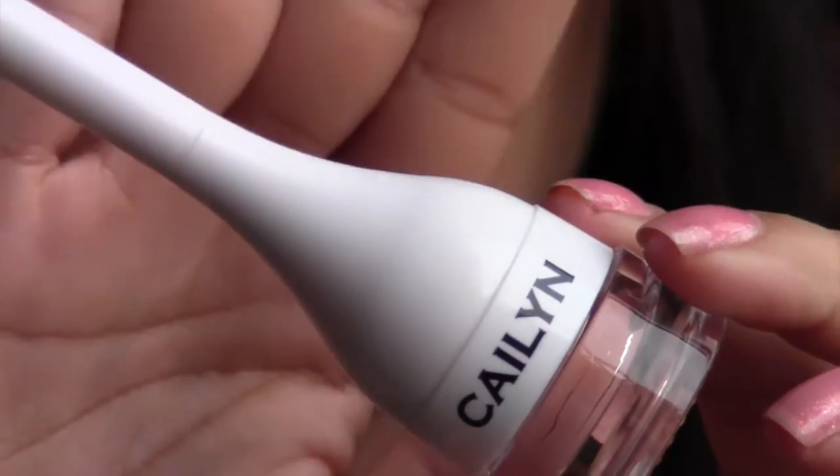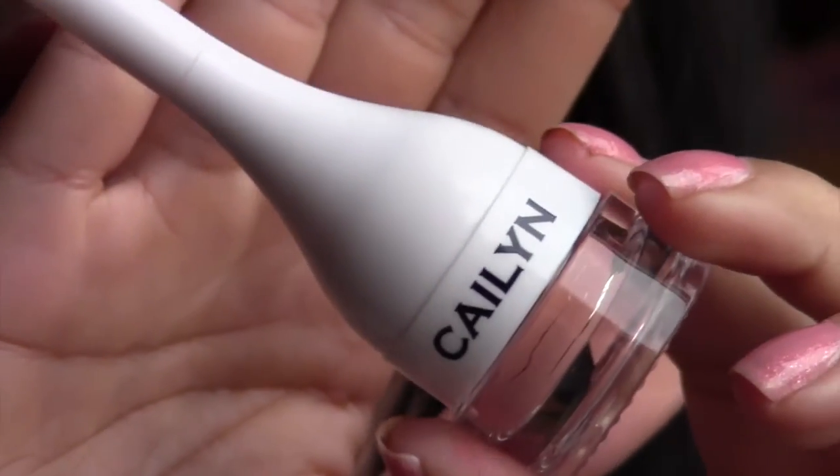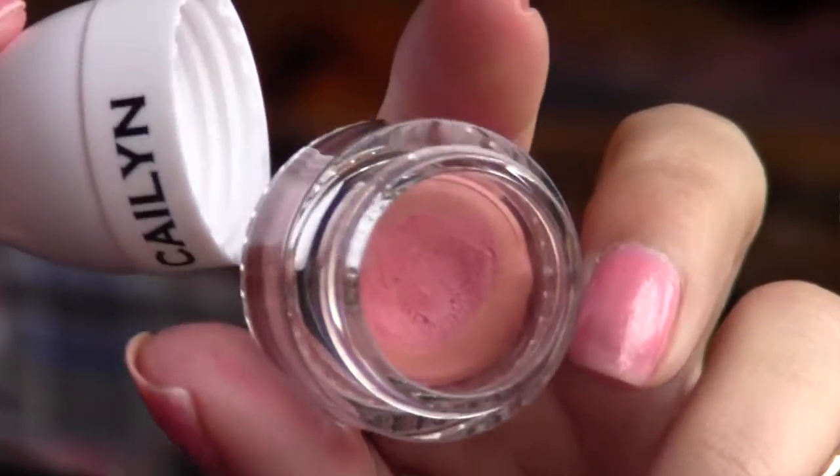Next is going to be this Kaelin Lip Balm. It says Tinted Lip Balm in Apple Pink. This is the first time that I've gotten anything from Kaelin. I've seen other people get eyeliners and other lip colors from them, but this is my first one. You can pop this little cap off and it has a little brush on there. It's a pretty, pretty peach color. I really like that.